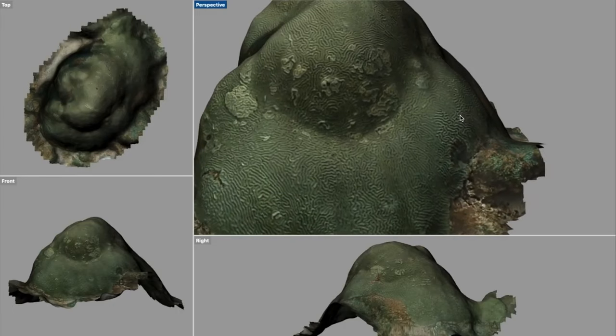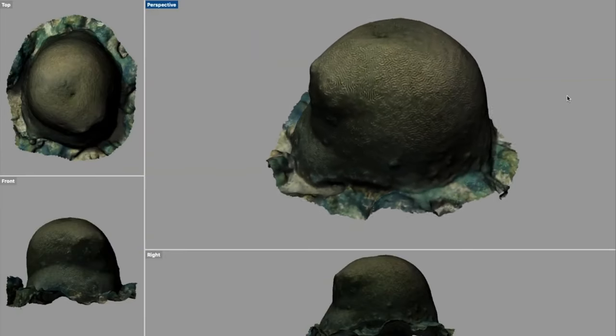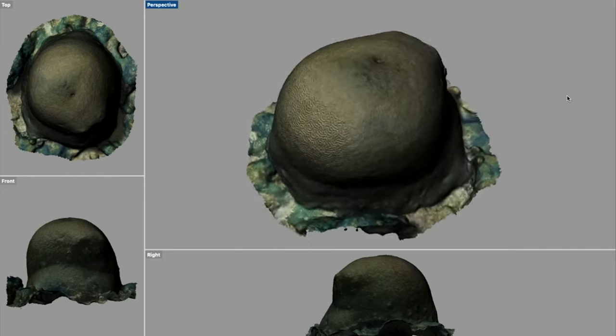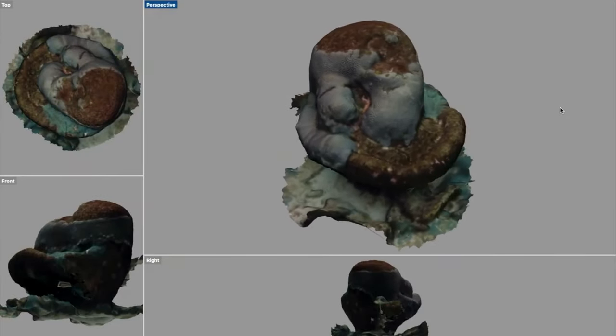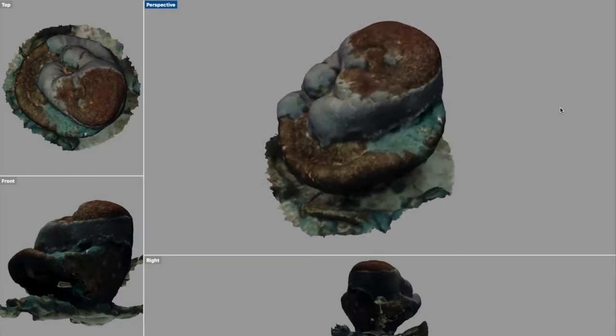As part of their research, the team also used photogrammetry to convert videos of the coral into 3D models like you see here, using a tool by Agisoft called Photoscan. This is a really neat process and something many of your smartphones can do with the correct app.